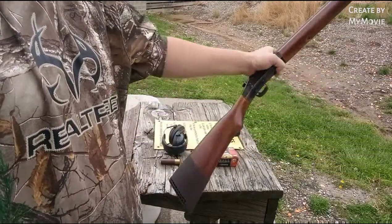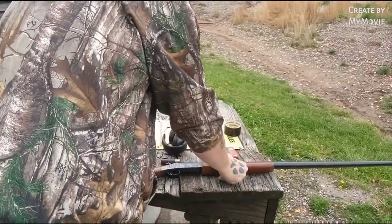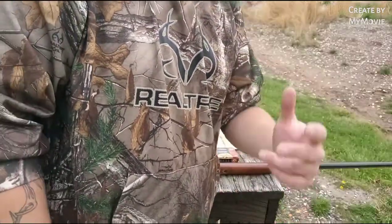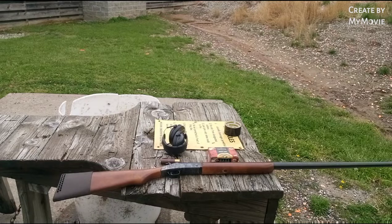One other thing on the shotgun I forgot to mention — I do have a recoil reducing pad added onto it. It fits perfect, it's really snug. I'm just going to leave that on there because this is a heavy hitting gun. Turkey videos are coming guys, I promise I will get you some turkey videos out as soon as I can.